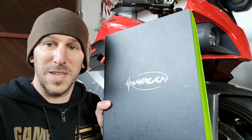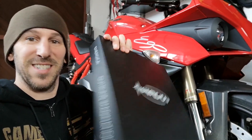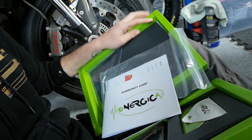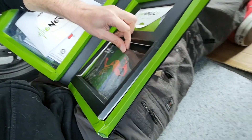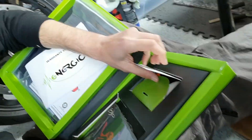I even got this sweet welcome kit. It says, 'Energica — outruns imagination.' How cool is that? Got a little warranty thing, something to adjust the suspension, a user manual which I haven't even looked at yet — probably should — and some spare keys. It's just the little things that make it feel so special. I'm really excited.